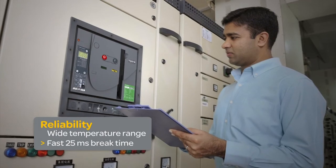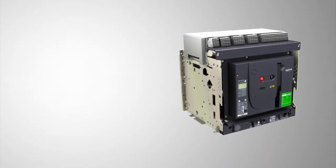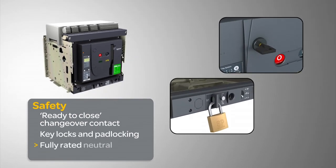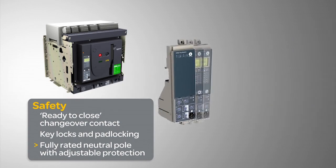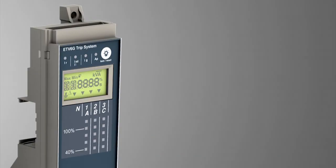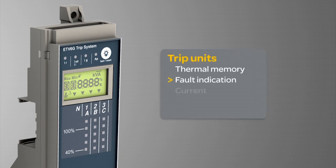Complete selectivity assures continuity of service, while additional features further assure reliability. EasyPact MVS offers the utmost in isolation and safety during installation, use, and maintenance. Highly capable microprocessor-based trip units enhance protection for your vital electrical installation, with a range of models and features to choose from.